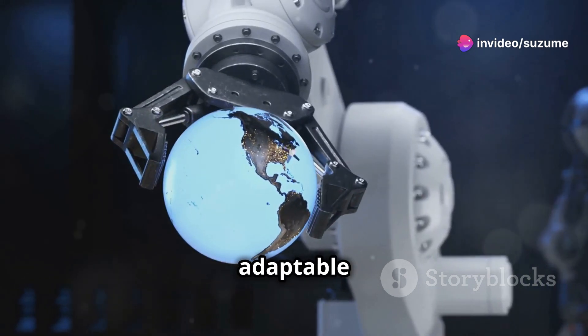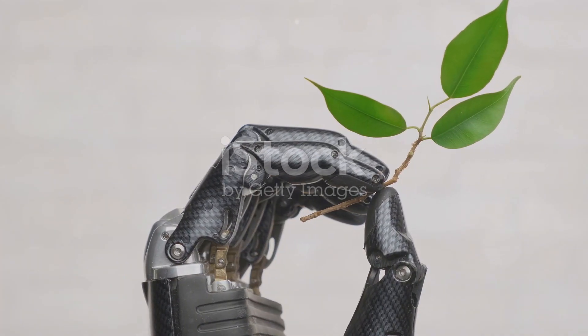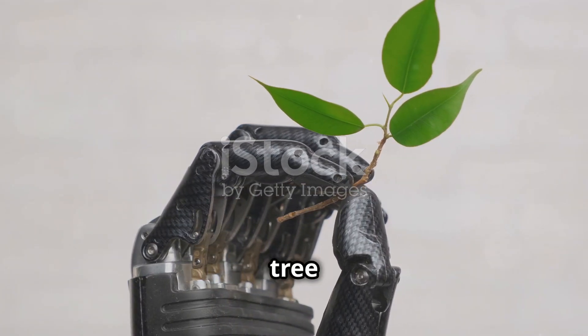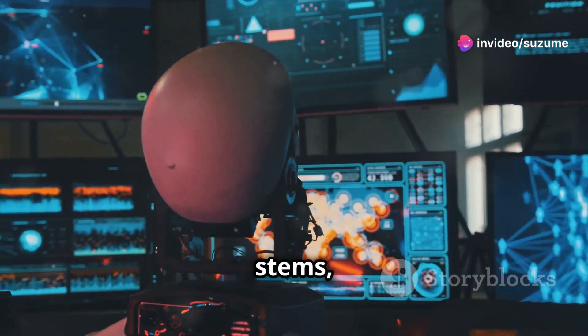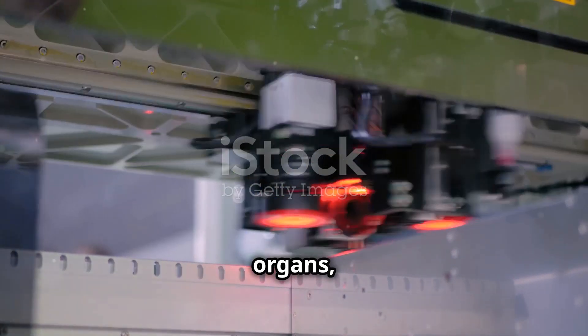To grasp MIT's HPT system, envision a tree with roots, trunk, and branches. This analogy captures the three key components of HPT: stems, trunk, and heads. Stems are the robot's sensory organs, gathering information through cameras and sensors.